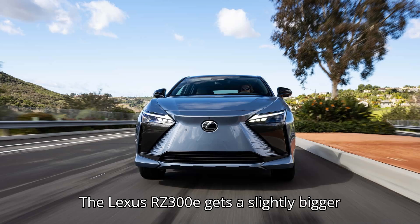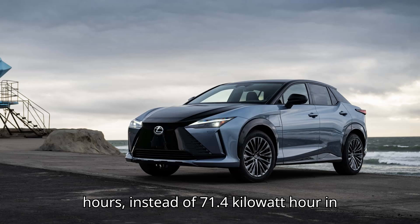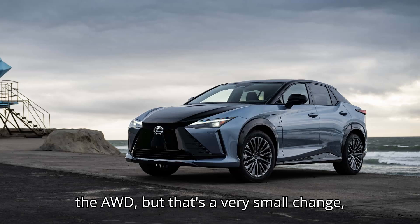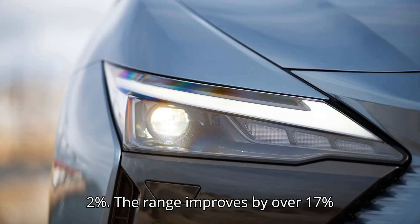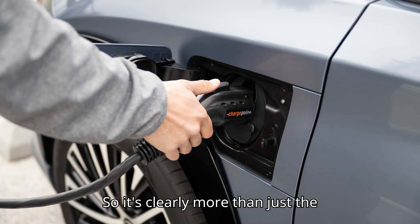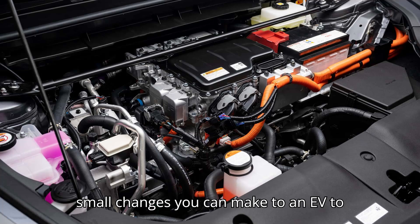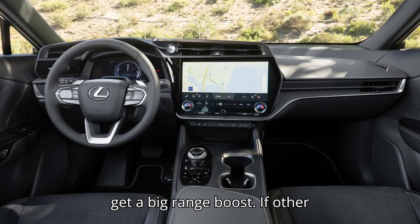The Lexus RZ300E also gets a slightly bigger battery — 72.8 kWh instead of 71.4 kWh in the AWD — but that's a very small change of just 2%. The range improves by over 17%, from 220 miles in the 450E to 266 miles in the 300E, so it's clearly more than just the battery. As the RZ shows, there are many small changes you can make to an EV to get a big range boost.